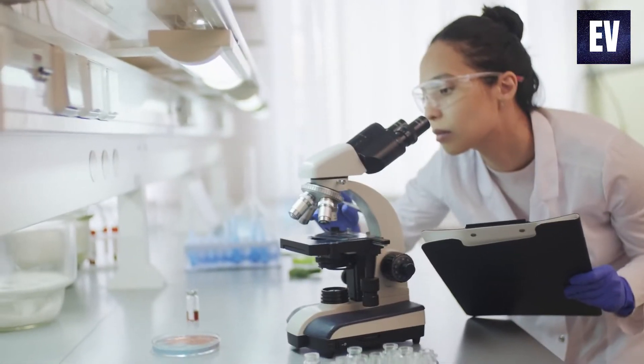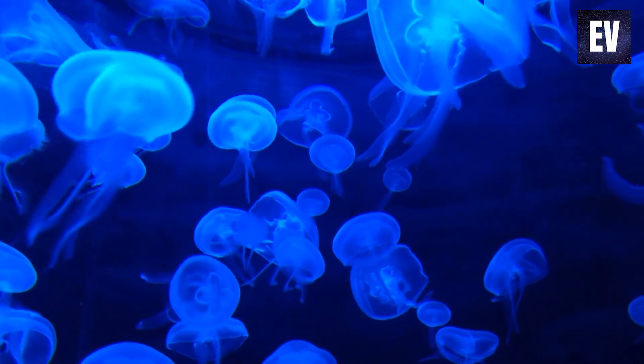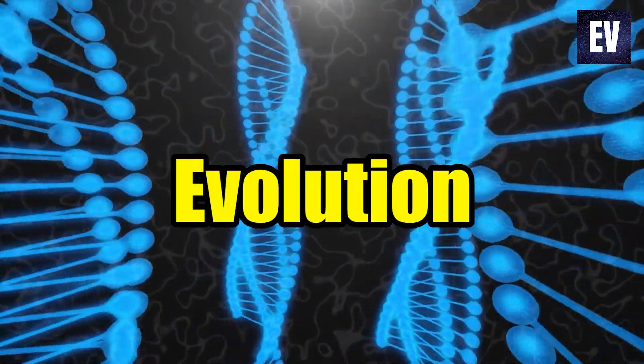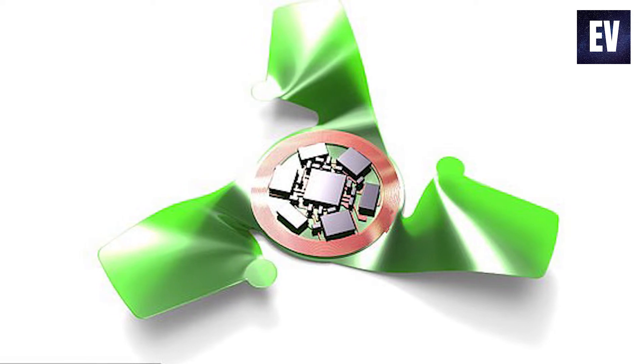They were able to accomplish this by drawing inspiration from the biological world. Nature has built seeds with extremely sophisticated aerodynamics over the course of billions of years of evolution. They took those design thoughts, tweaked them, and implemented them to electronic circuit platforms as a result of their collaboration.